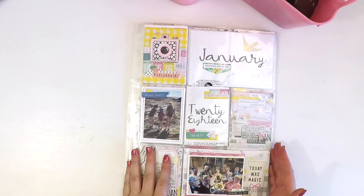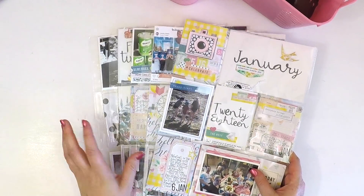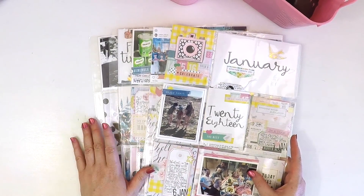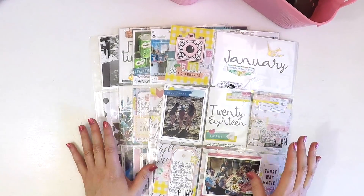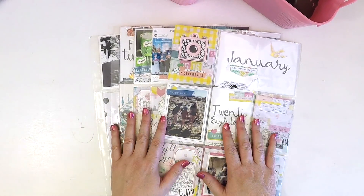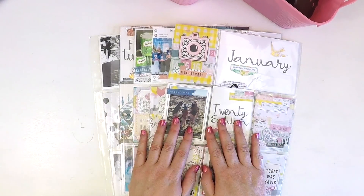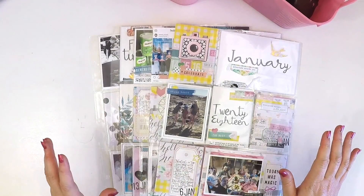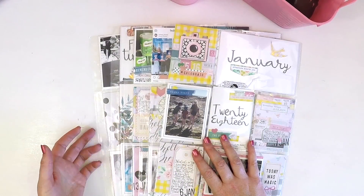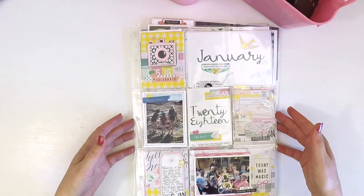I want to share it with you. If you like it and would like me to do some process videos on how I create pocket style pages, let me know in the comments. I have not done one before and I do not profess to be an expert at pocket style scrapbooking, but I am an expert at what I like. If you like my style, let me know and I'm happy to do a Project Life playlist and check in each month.